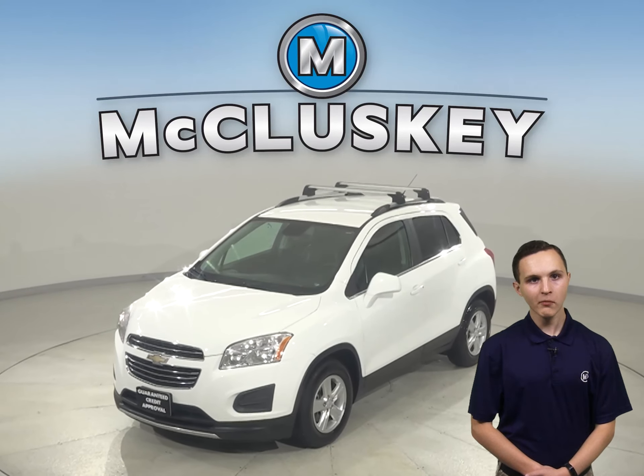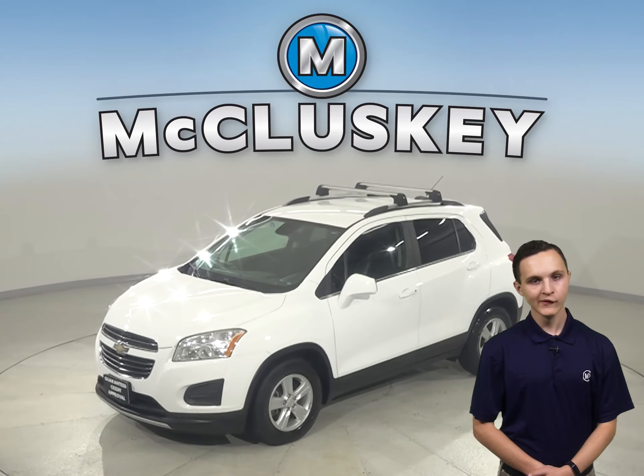This 2016 Chevrolet Trax will make the perfect everyday driver, so come check it out.